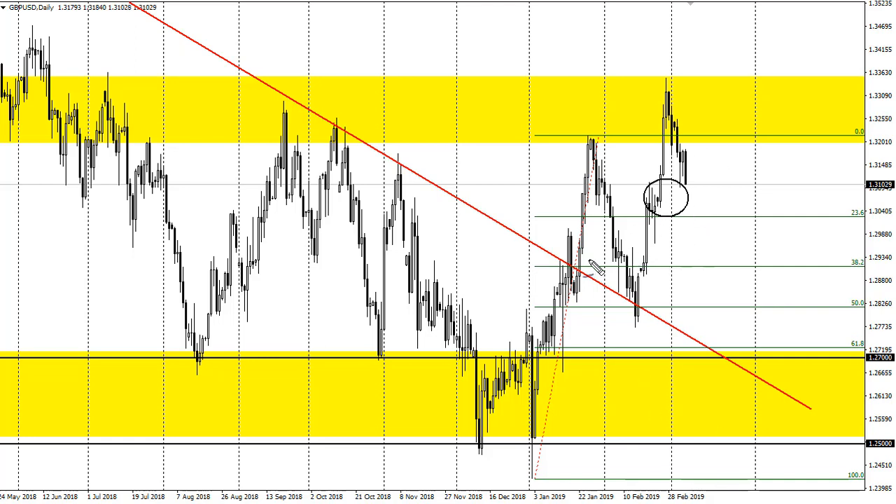By breaking this major downtrend line and making higher highs, it tells you pretty much all you need to know. It's going to be very volatile, as you can see. The way to deal with that is to simply open up small positions — maybe even as little as 10, 15, or 20 percent of your normal size.